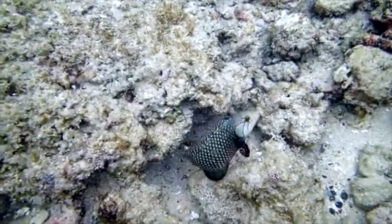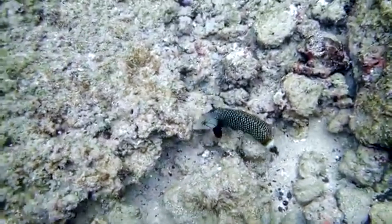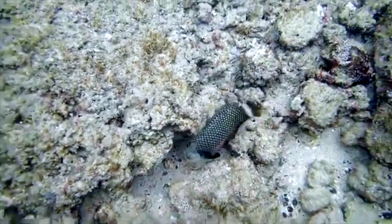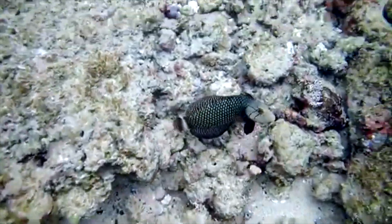As their name implies, these unique wrasse use their large teeth to overturn rocks on the seafloor to forage for food, and even arrange the substrate to create an ideal area for sleeping beneath the sediment.